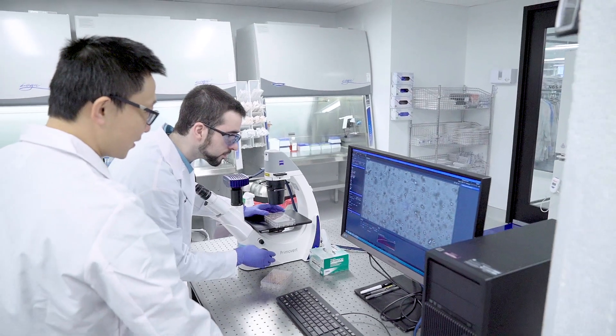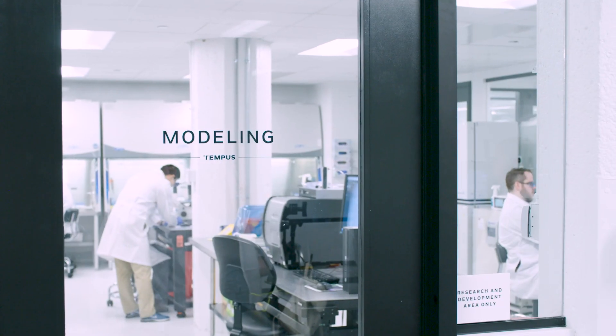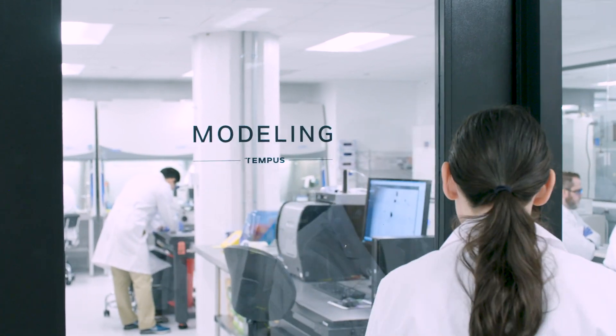Our goal is to scale biological modeling, making it both affordable and timely, to help usher in an era of precision medicine.